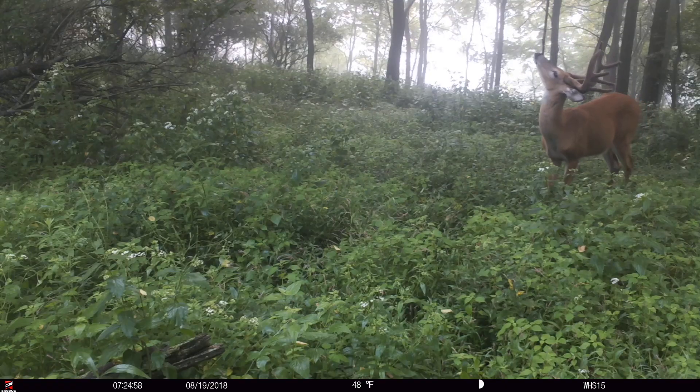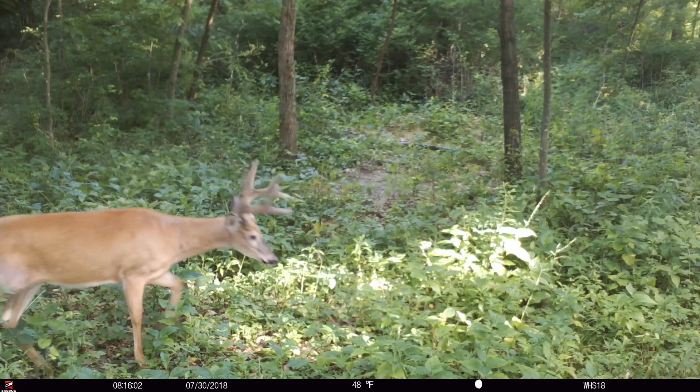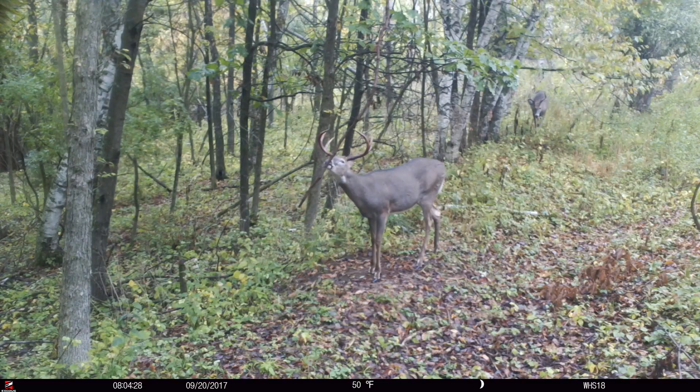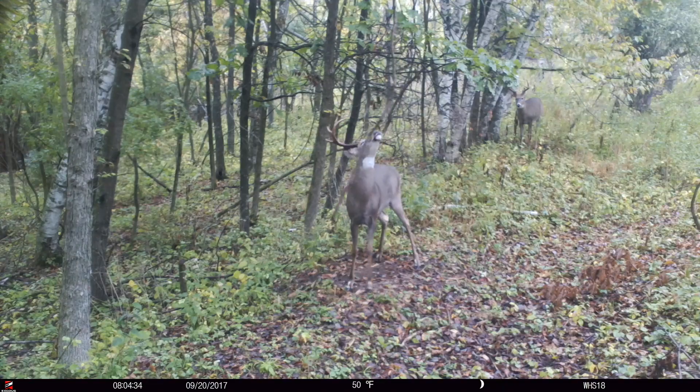Right now I'm looking through our trail camera photos and we have some decent bucks. We have several bucks in that four or five year old age class, maybe even a big five to six year old eight point that we call Roy on one property. So we have some decent bucks hanging around, but is it really that time that we want to go in and hunt and burn out some of our best stands? I don't think so.